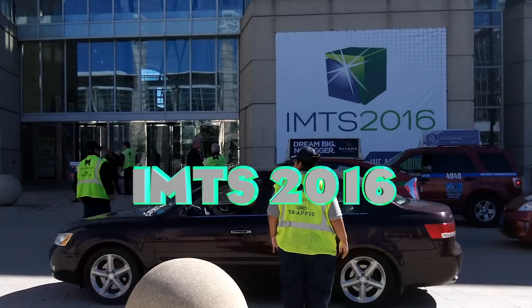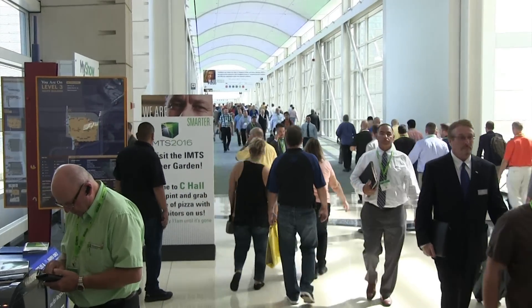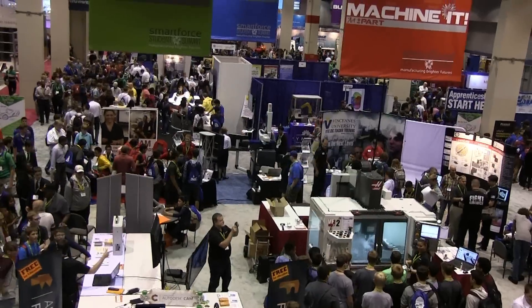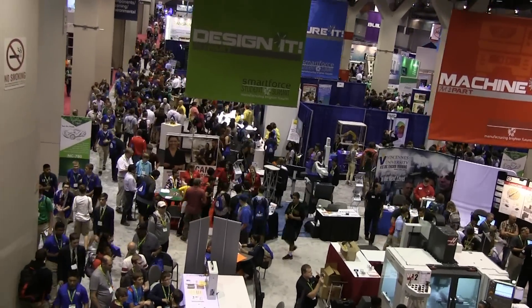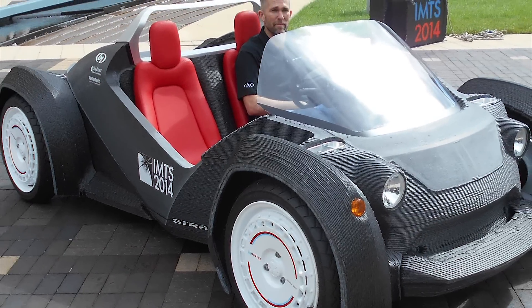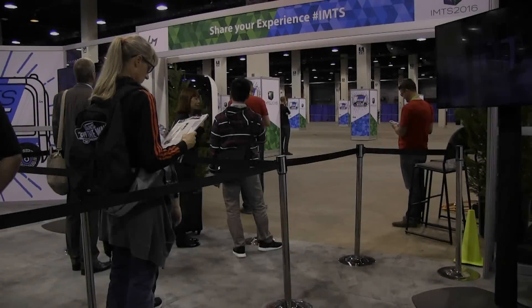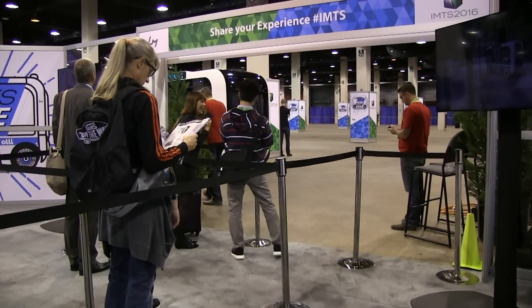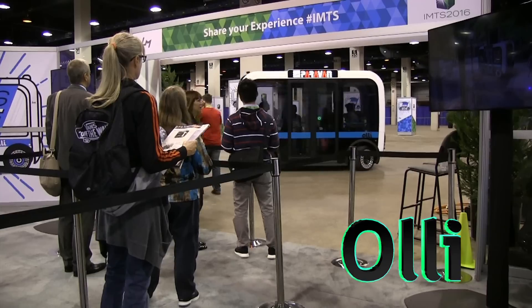The 2016 version of the International Manufacturing and Technology Show came to McCormick Place. This is one of the largest industrial trade shows in the world, with over 2,000 exhibiting companies. Two years ago, I visited the show to see Strati, the world's first 3D printed car. This year, my mission was to get a ride in OLLI, the 3D printed self-driving bus.